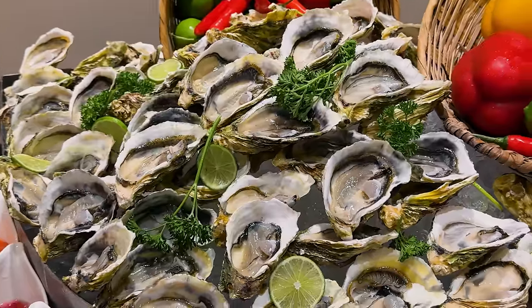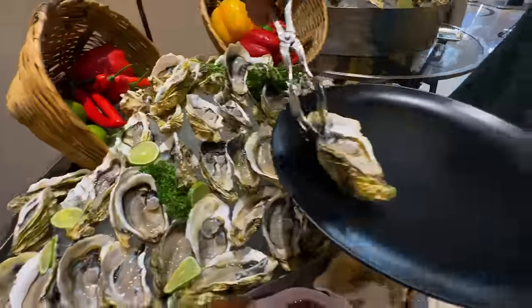Round one — I'm going to start with oysters. They have shucked and unshucked. I'm going to go with the shucked ones. I'm guessing these would be local.